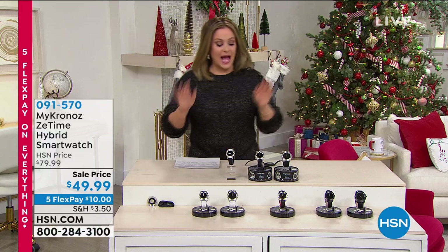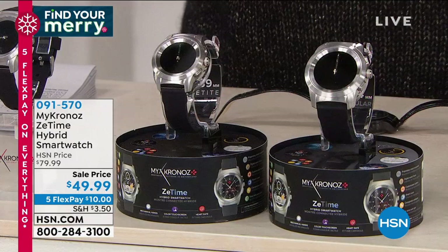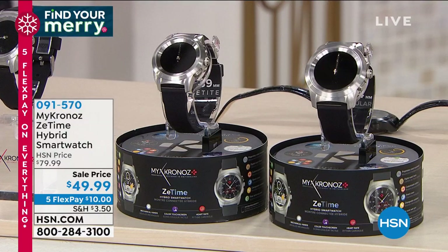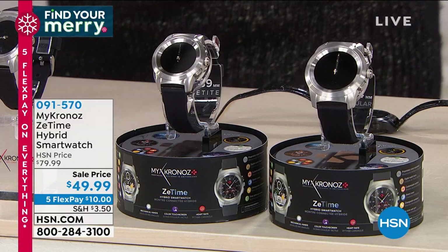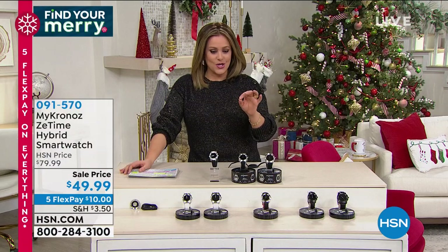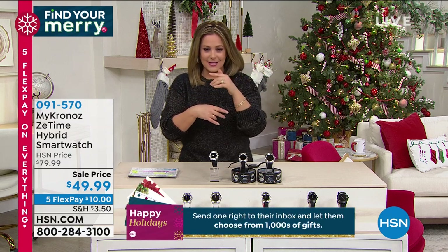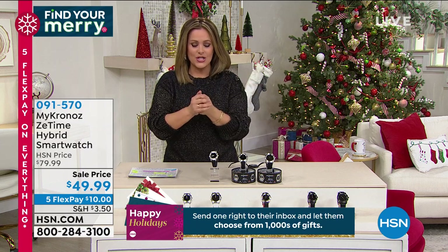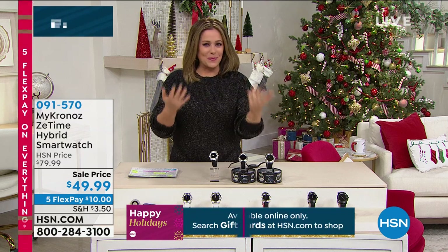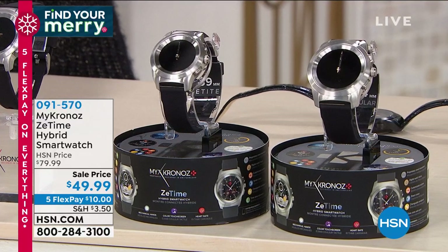Next, introducing MyChronos — their number one most popular design called the Z-Time. It's a hybrid smartwatch: when you look at the face it has actual hands on the dial, so it doesn't look like a smartwatch. It has a more classic design. This Swiss-designed brand makes things differently — very sleek looking.